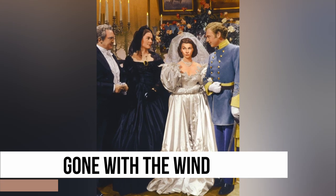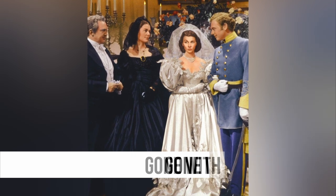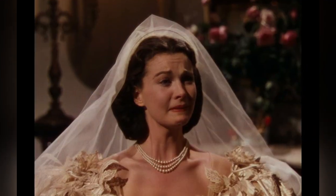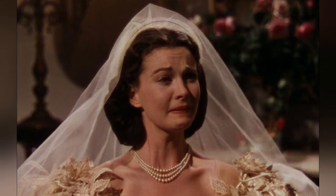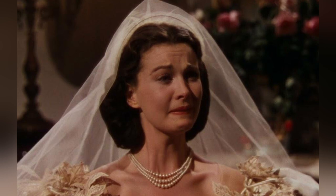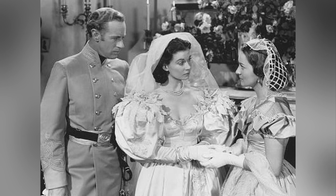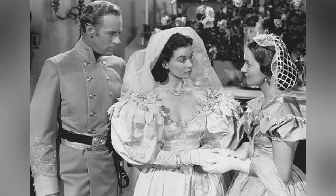The iconic ball gown worn by Scarlett O'Hara is a breathtaking and opulent creation that exudes princely elegance. The voluminous puffball sleeves, sweeping neckline and intricate floral appliqué made it a show-stopping wedding dress of its time. Perhaps it served as a source of inspiration for Princess Diana's equally iconic wedding dress — it seems as if it did.